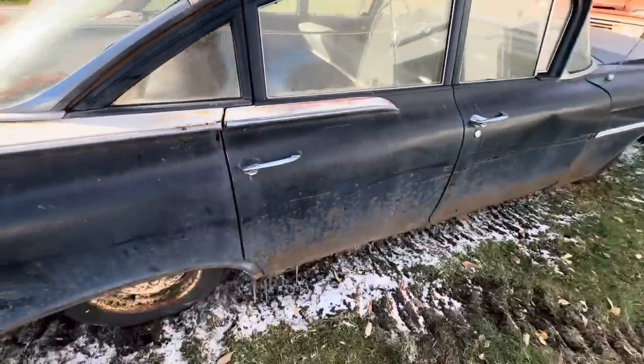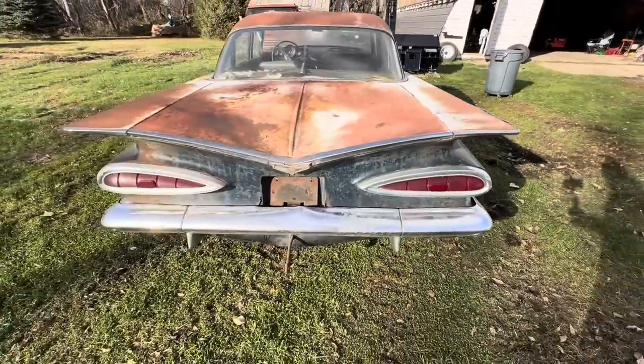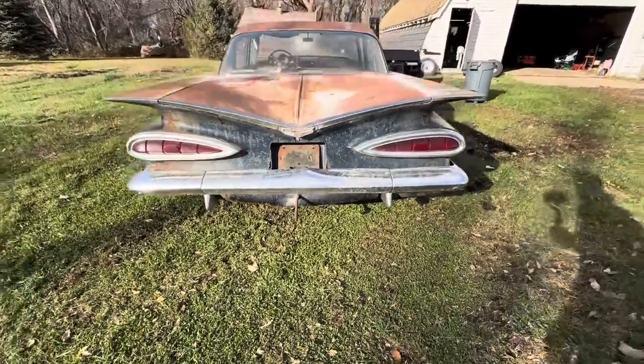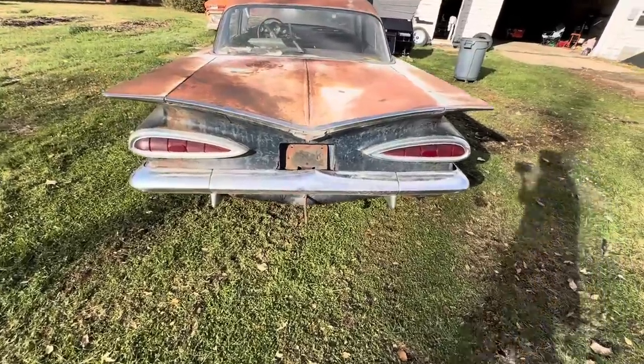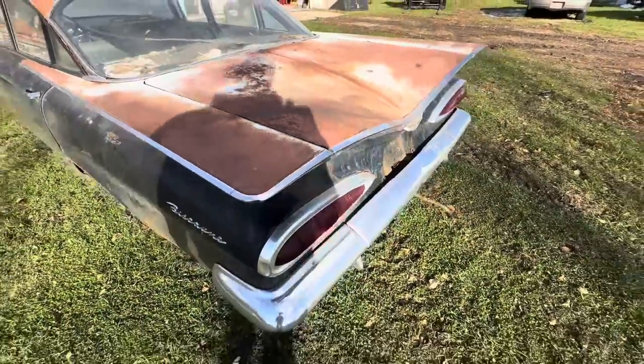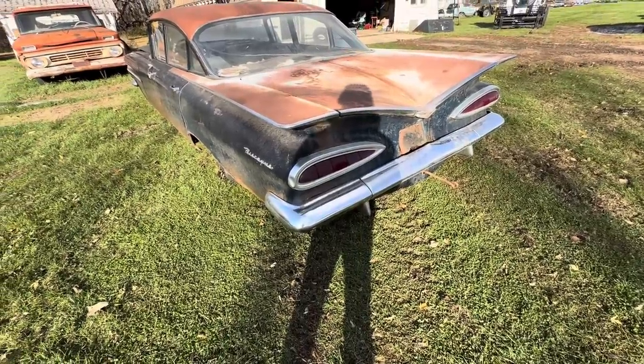That door doesn't want to open - stubborn. Favorite part of a '59 - beautiful. I wish they still made cars with these fins. I love them. I might drill that lock out too, see if I can get into the trunk.